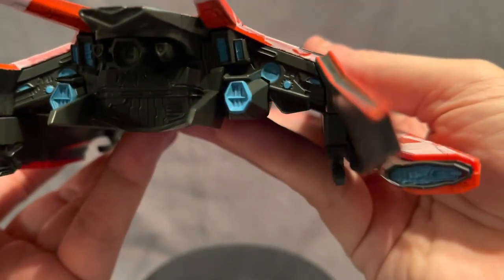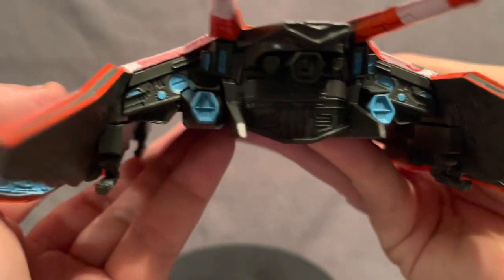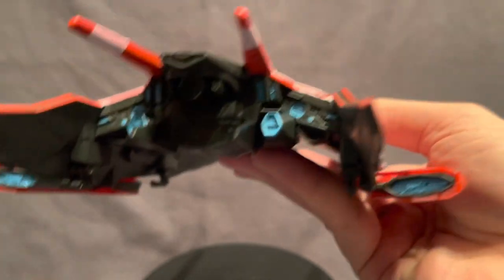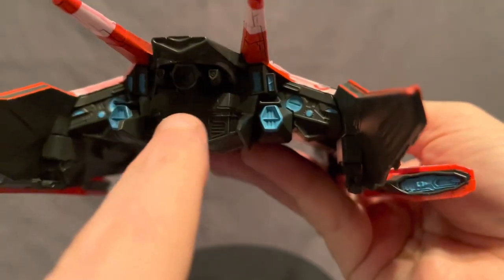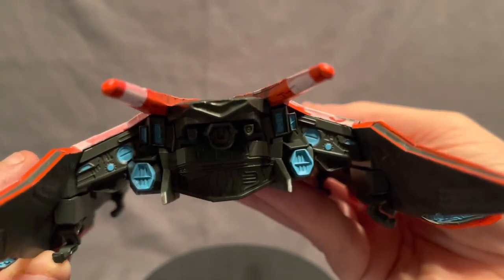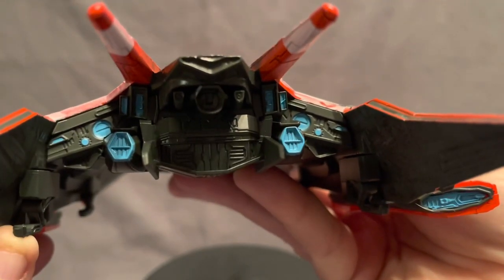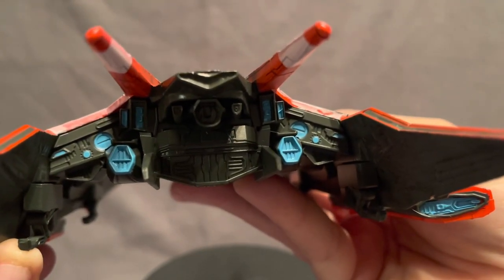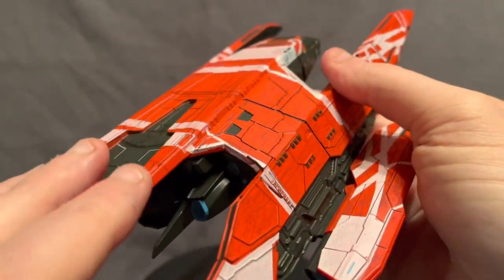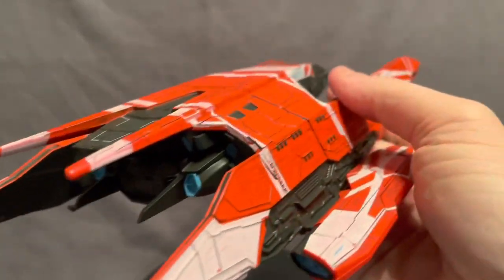Here's an up-close look at the detailing around the engine section and drive section — you can see lots of detailing there. It almost looks like a bit of an angry face. You've got the engines there, and that blue detailing is really, really lovely and it really pops against the dark gray, practically black rear section.